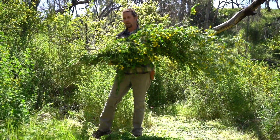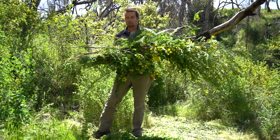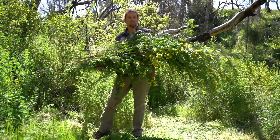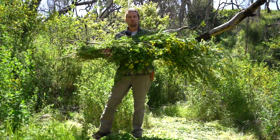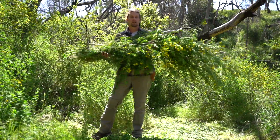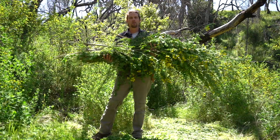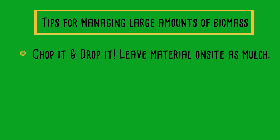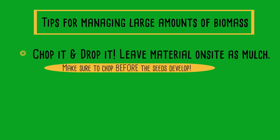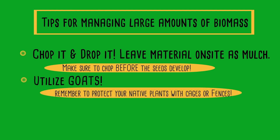One thing we like to do is feed it to the goats, pack it in a gully, and prevent some erosion. But if you've got big piles, know where you're going to place them if you're using a chipper so you don't have to move the piles twice. A few keys to managing large amounts of biomass: chop it and drop it, leave it right on site. If you have goats or your neighbors have goats, invite them onto your land, or chop it and feed it to the goats.